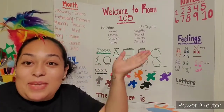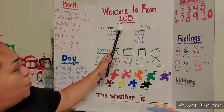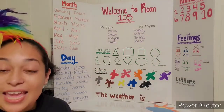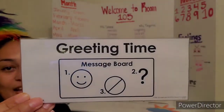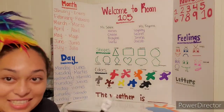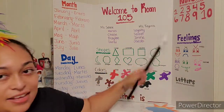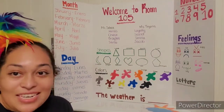Good morning, boys and girls. It's me, Miss Celine. Welcome to room 105. It is our greeting time. I am Miss Celine and we have Miss Tayana. We also have eight wonderful friends in room 105.